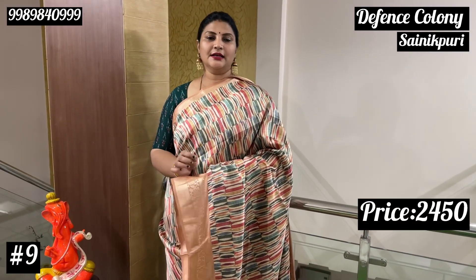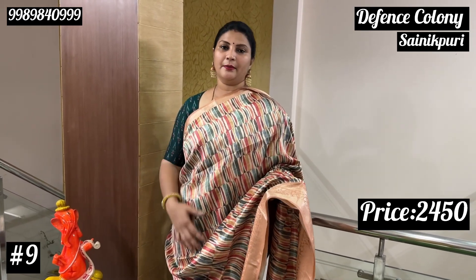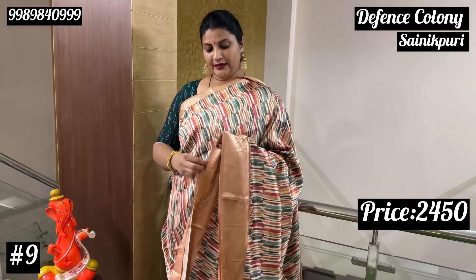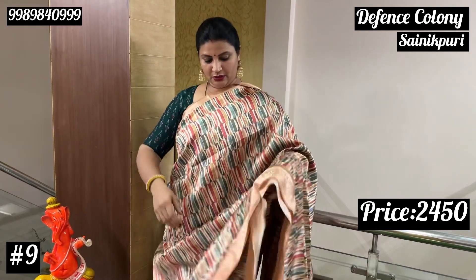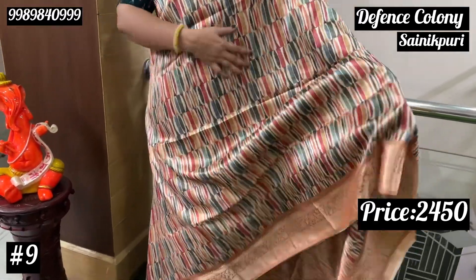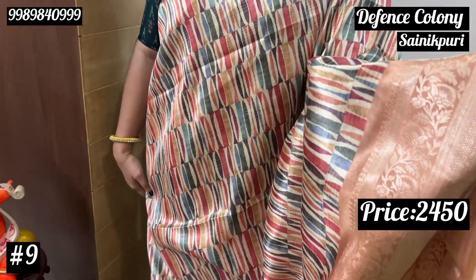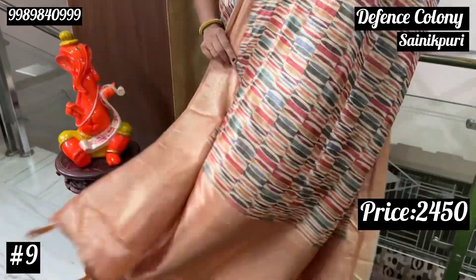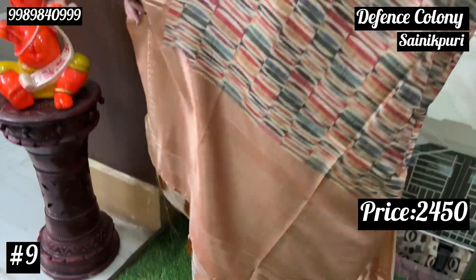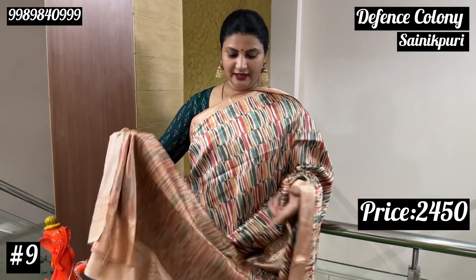For this one, we have dollar silk — it is very common, but the blouse is a little grand. This is semi dollar silk and the price is Rs. 2,450. It is transparent. The first one is multicolor and very lightweight, washable. The blouse is a slightly dull shade.